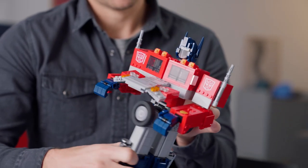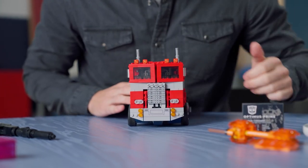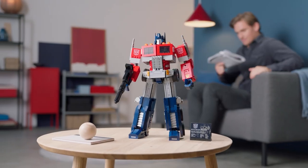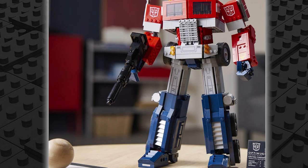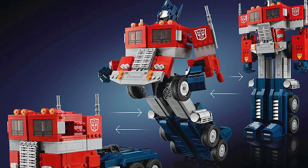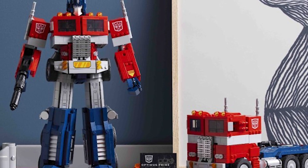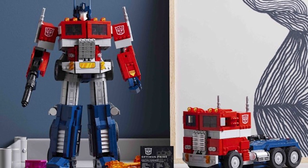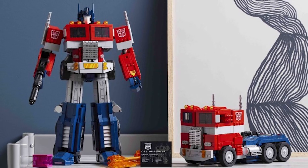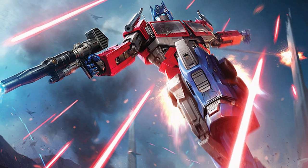Transformer Optimus Prime stands over 35 centimeters in robot mode and 15 centimeters high in truck mode. This set is a tribute to the heroic Autobot leader. Combining its 1,500 pieces, it features 19 points of articulation that permit transformation between two models without the need to reconstruct. This fantastic LEGO set will take you back to 1984, when Transformers first became famous with the original toy line and animated TV series. It is a replica of the G1 Optimus Prime character.